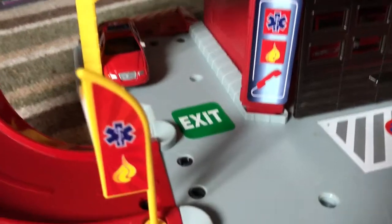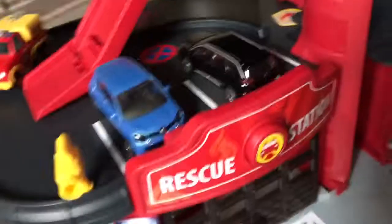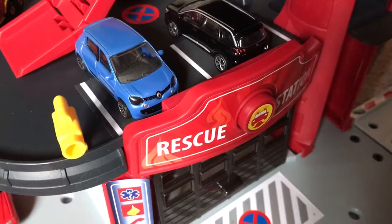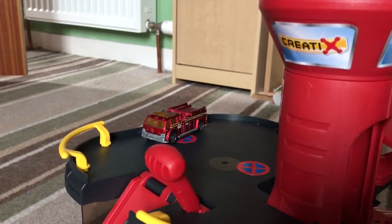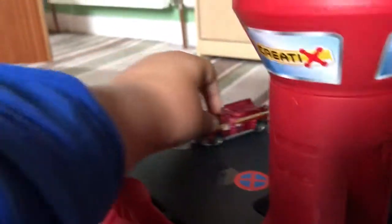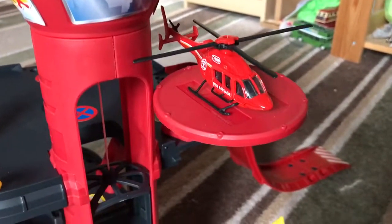Mercury is parked in a shed. And there are two parking spaces for two regular cars to park in. Venus is parked on the first floor, and Phoenix is parked on the second floor, and the helicopter is parked on the helipad.